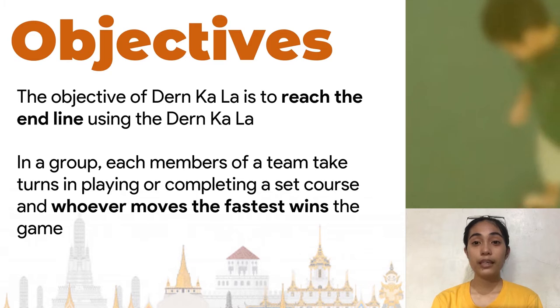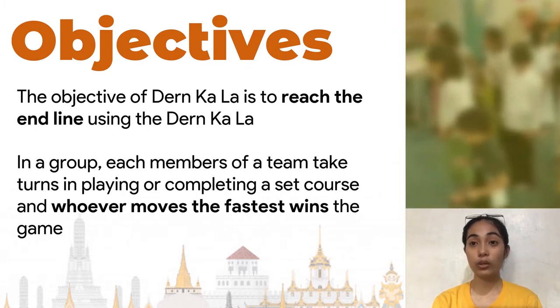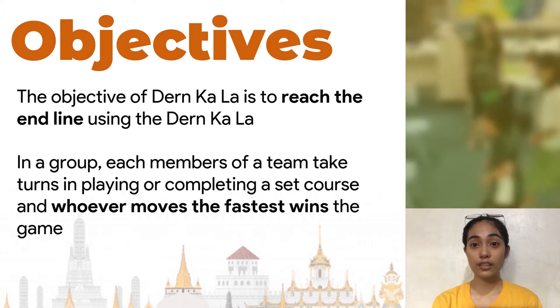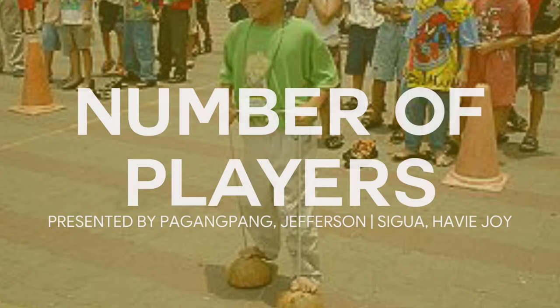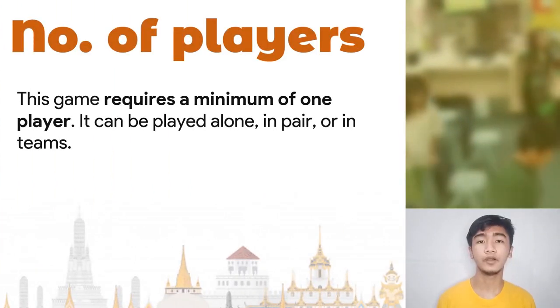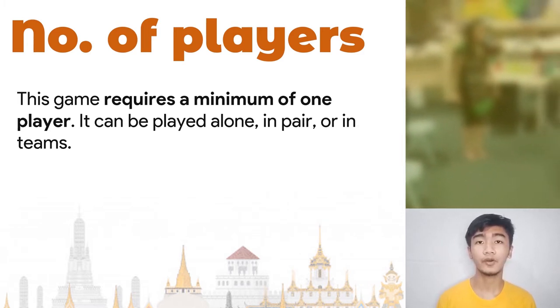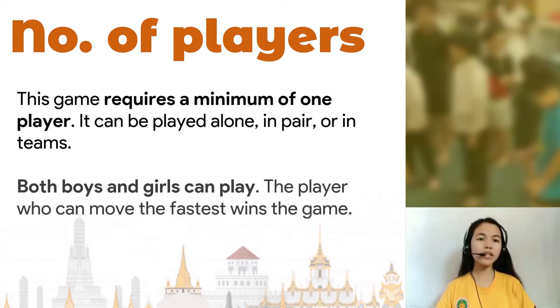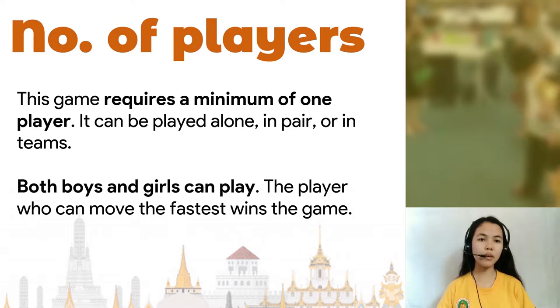In a group game, the same objective applies where each player of a team would compete in relay, and the team who moves the fastest while standing on the Dern Kala wins the game. This game requires a minimum of one player. It can be played alone, in pairs, or in teams. Both boys and girls can play, and the player who can move the fastest wins the game.